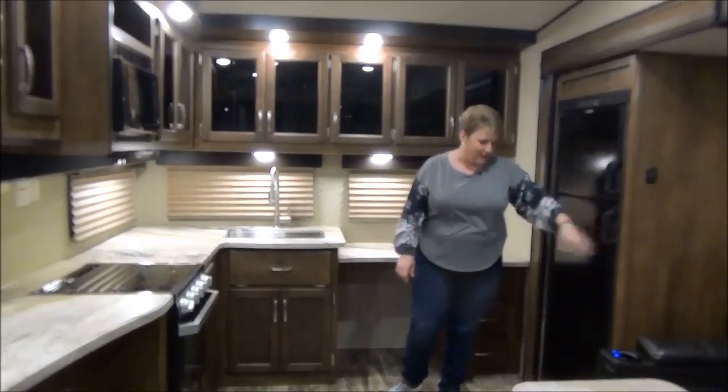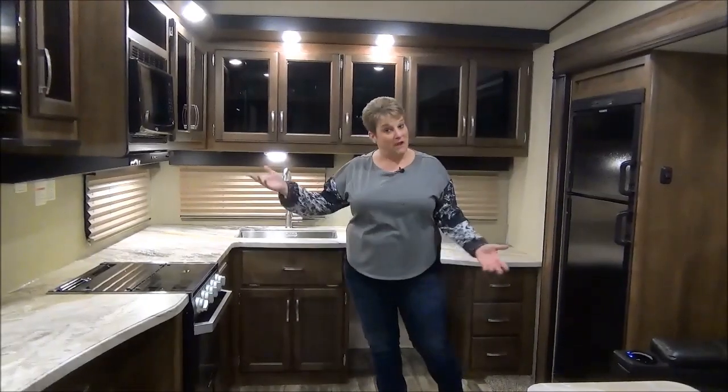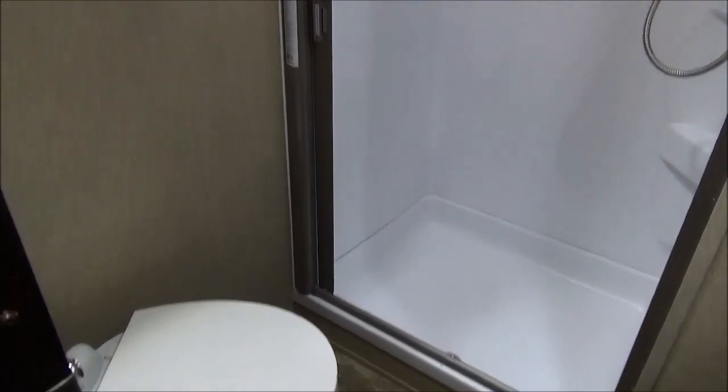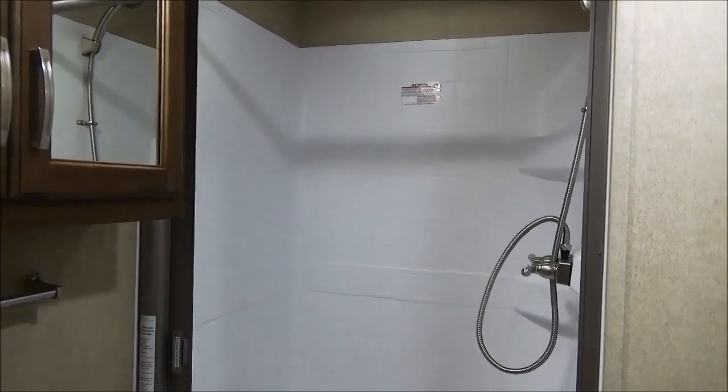The eight cubic-foot fridge is a little larger than the standard six cubic-foot. And I should also mention the microwave. Your washroom consists of the porcelain foot-flush toilet, a nice linen closet above that, a residential-style shower with lots of room, your medicine cabinet, sink, and vanity.